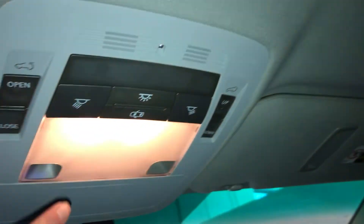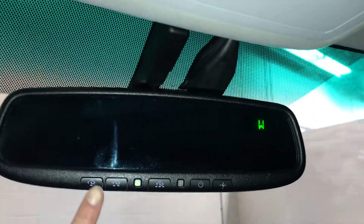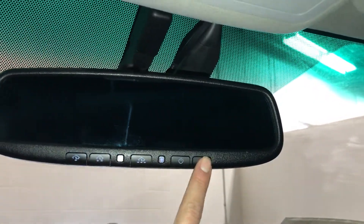There is a lockable glove compartment, a power tilt and sliding sunroof with a manual sunshade, a sunglass holder, and an auto-dimming rearview mirror with three integrated garage door openers and a compass.